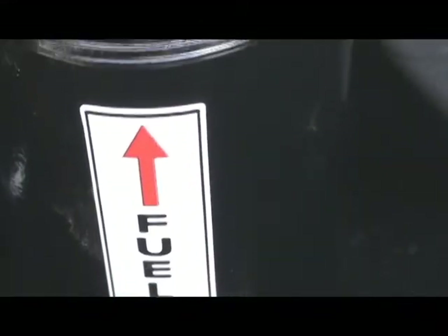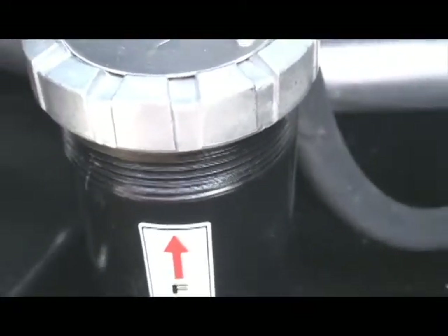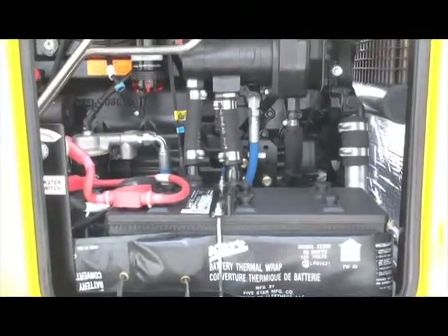While looking in that direction, please note the fill point of the fuel tank. Located at the lower right corner of the battery area, it is the fill point for the 315-gallon, 110% spill-contained tank.